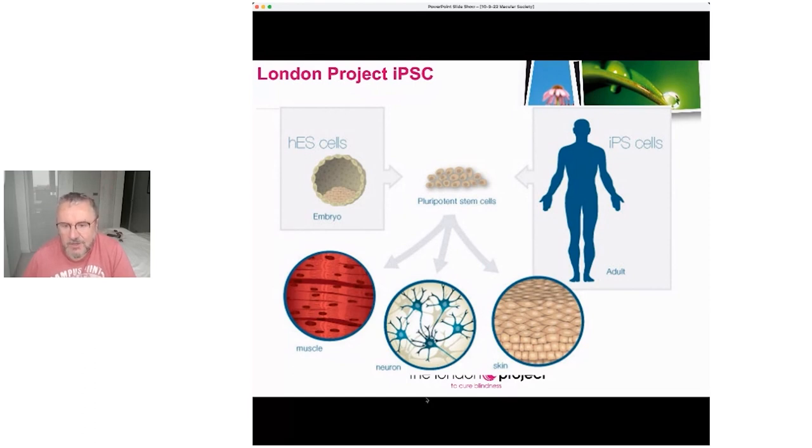You can take a piece of skin and turn back time in that skin cell — turn it back into a stem cell, and from there turn it into any other cell in the body. That was the hope. We've managed to achieve this in London, where you take a person's skin cell, turn it back in time into a stem cell, and then turn it into RPE.